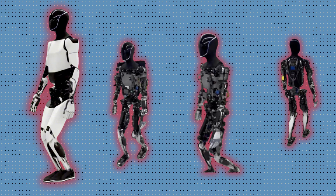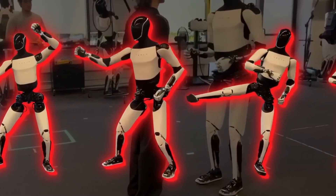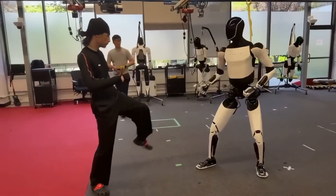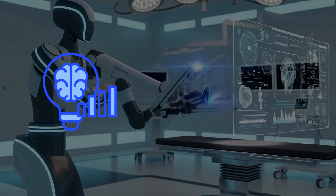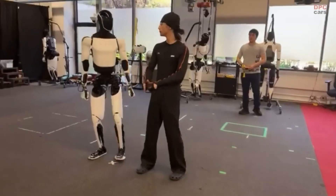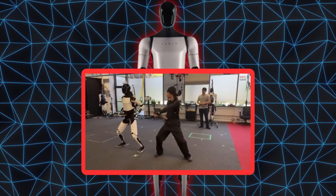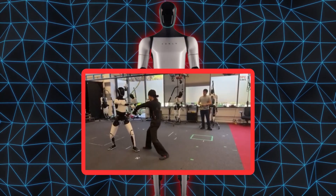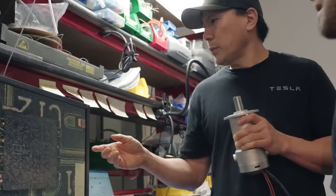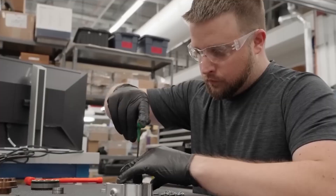Earlier versions of Optimus walked like they were dragging invisible weights, but this new one adjusted itself in real time. Each step looked more confident and more stable. The robot's AI was reading data from its sensors, understanding its posture, and correcting itself — just like a person learning martial arts for the first time. And crucially, this wasn't remote-controlled. No human was secretly moving it from behind the scenes. Everything happened through Tesla's own AI system built into the robot.